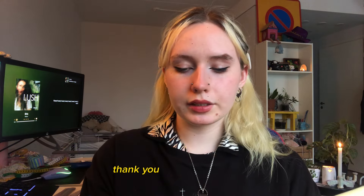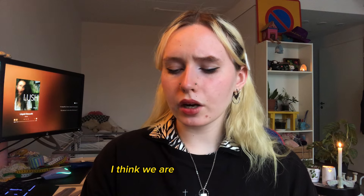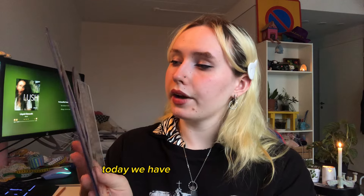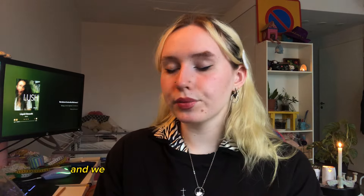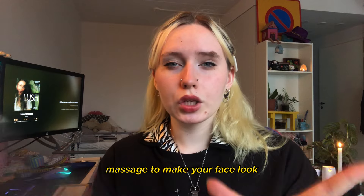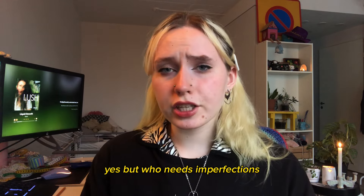Thank you. And I'm going to sign here. Okay, marvelous. Perfect. And I think we are ready to start. Today we have five different rulers and we can use them to measure your face and do a little bit of a massage to make your face look, you know, perfect. But who needs imperfections when you can make everything perfect?